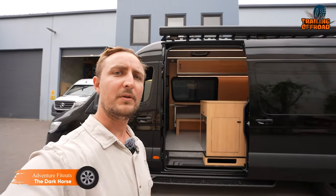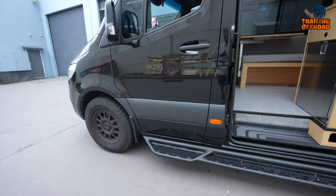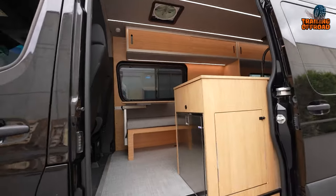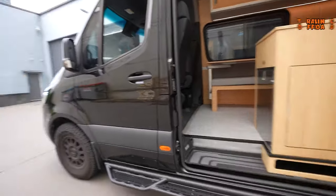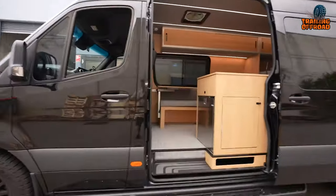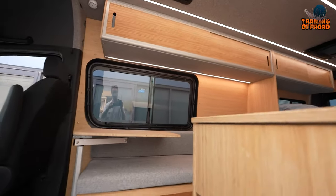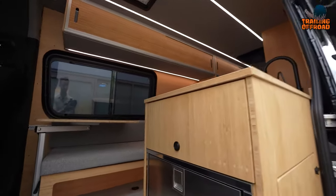The Dark Horse by Adventure Fitouts is a meticulously crafted van designed to enhance every aspect of on-the-go living. With a focus on both functionality and aesthetics, this van boasts numerous exterior enhancements including exterior lights, a Wedgetail roof rack, Fiamma F45 awning, bunk windows, Method Race wheels, Vulcan Wild Peak AT3W tires, and a rear ladder. Safety is paramount, and the Dark Horse is equipped with a fire extinguisher and smoke and gas detectors, ensuring peace of mind throughout travels. Inside, a carefully curated selection of appliances elevates the on-the-road experience.